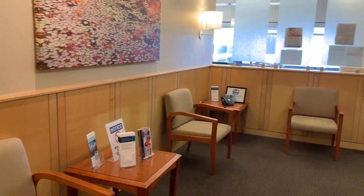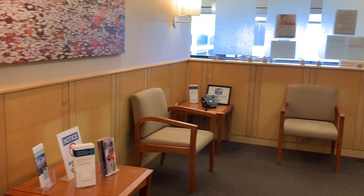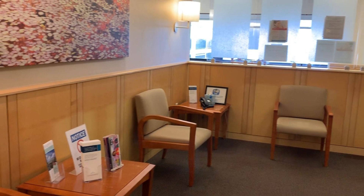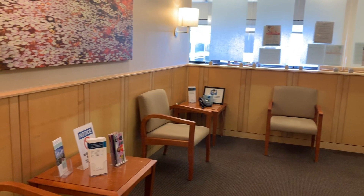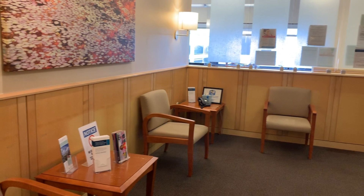Your office space should be designed to encourage social distancing and minimize or disallow escorts or family members. Space waiting room chairs six feet apart and, if possible, avoid using the waiting room at all, taking patients immediately into treatment rooms and remaining there until discharge, or have a patient wait in his or her car until a room is available.